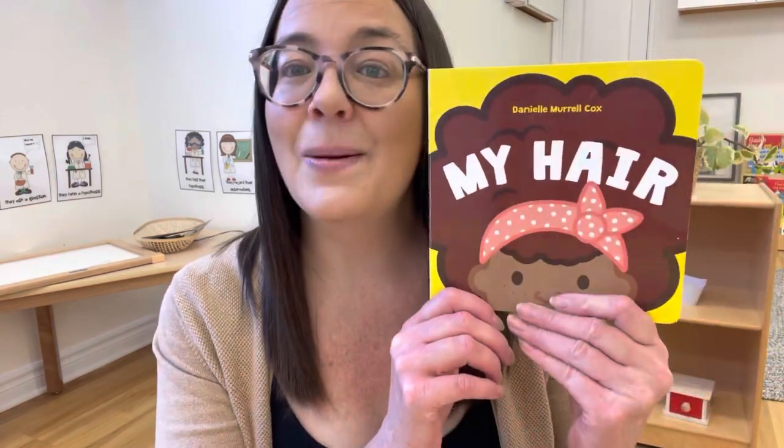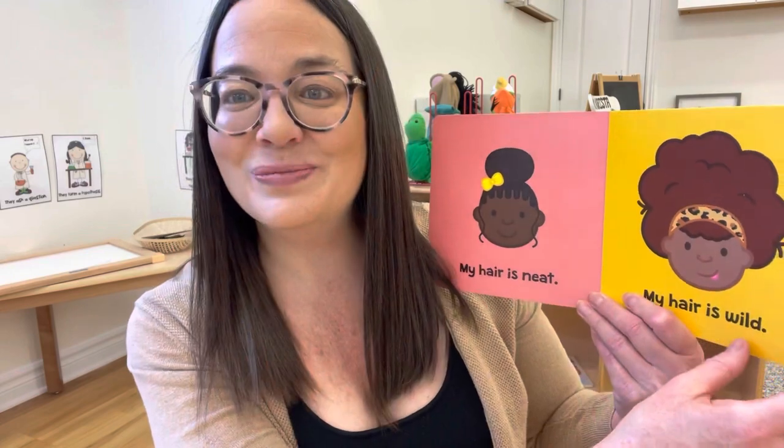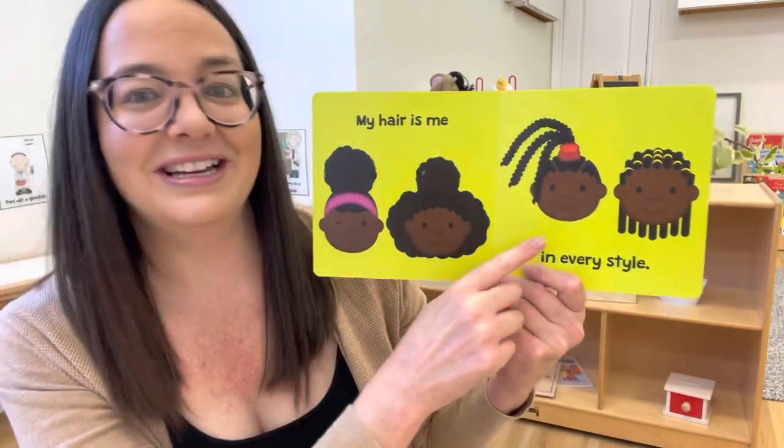The first thing I want to do is show you a couple of books that I like for my age group, which is one to four. The first one is called My Hair. It's just a really cute little board book about different hairstyles. Super simple text: 'My hair is neat, my hair is wild. My hair is me in every style.'